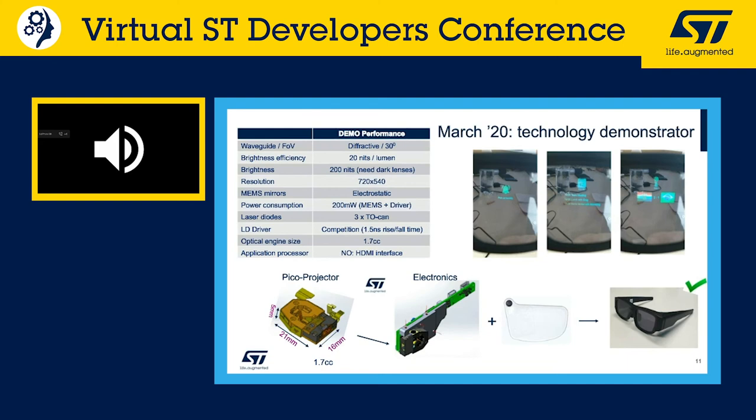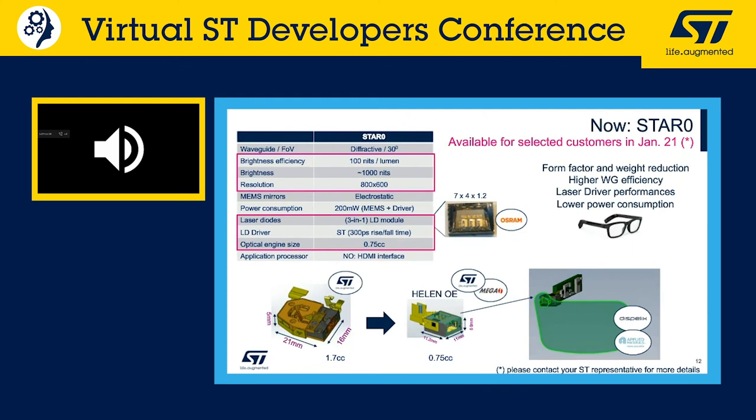Moving to Star Zero, ST developed a new module — the 'Helen' optical engine — shrinking from 1.7 cubic centimeters to 0.75 cubic centimeters. As shown in the images, this perfectly matches the dimensions of a temple arm for an all-day wearable eyewear solution. The optical engine itself with ST mirrors already achieves 56 degrees field of view, though currently limited to 30 degrees by the waveguide.